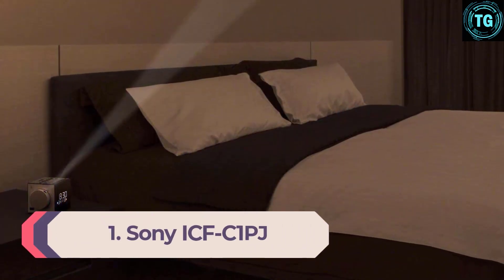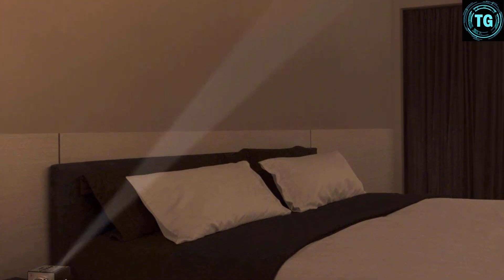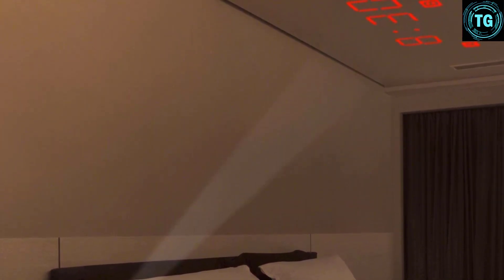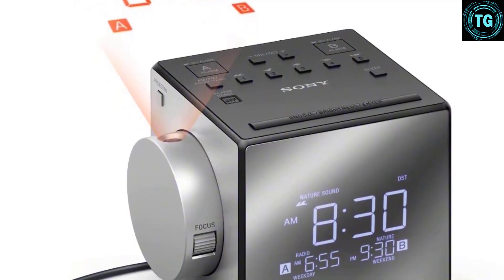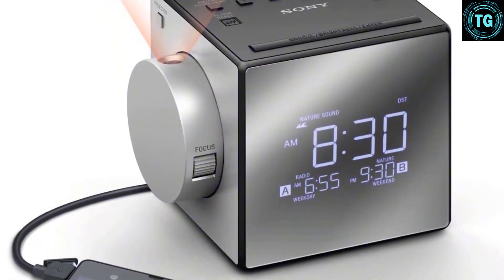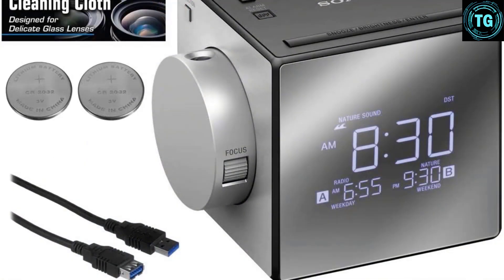Number 1: Sony ICF-C1PJ. The Sony ICF-C1PJ is a stylish, cubicle design that takes up little space on your bedside table and looks good at the same time. Its large display has a mirrored finish and white LED digits, and the detailed buttons on top are convenient and easy to use. There is a projector on the side that can swivel 180 degrees with adjustable focus, allowing you to view the time on your wall or ceiling. The Sony is one of the few models we tested that has both AM and FM radio frequencies. The clock automatically sets the date and time when plugged in, and you only have to adjust your time zone to get an accurate time reading, making it the easiest-to-use model yet.